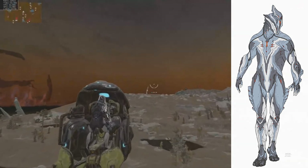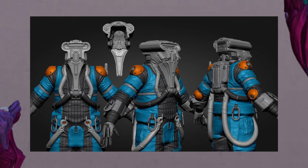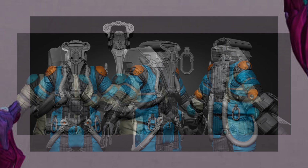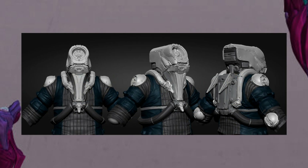They also showed off three new variants of Corpus units, since last year was mainly focusing on the Grineer, so it looks like this year will be Corpus related. The three variants are up on the screen cycling through, so if you missed them just go back a few seconds, and you can let me know what you think about them in the comments down below.